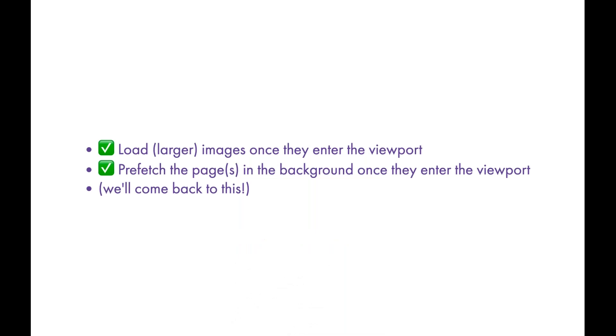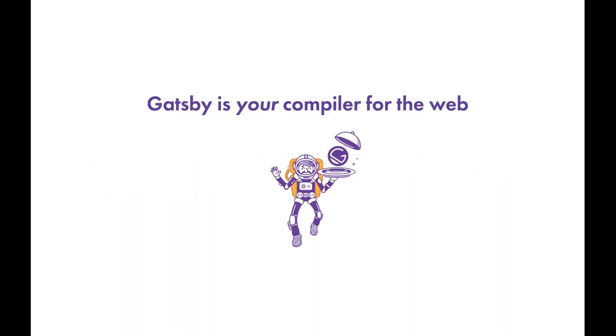The two deep-dive techniques covered are: loading larger images once they enter the viewport using Intersection Observer, and prefetching pages in the background once they enter the viewport, plus sending an actual fetch on mouse-over so they're ready immediately. The overarching idea is that Gatsby is your compiler for the web — Gatsby internalizes these great techniques, these micro-optimizations that you and your users want, and they're enabled for free just by using Gatsby.